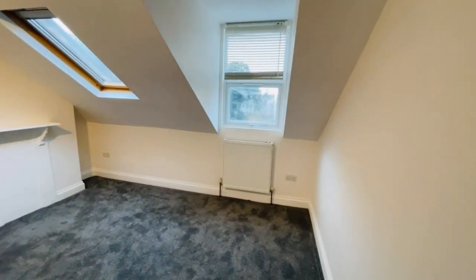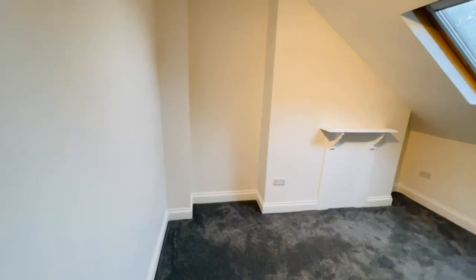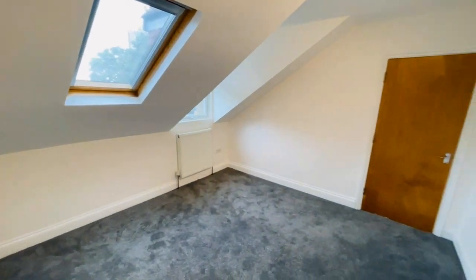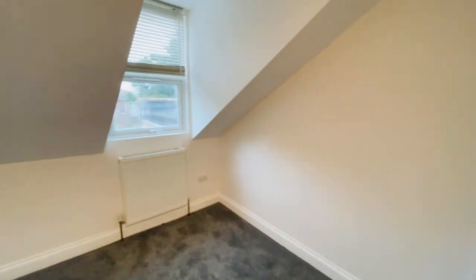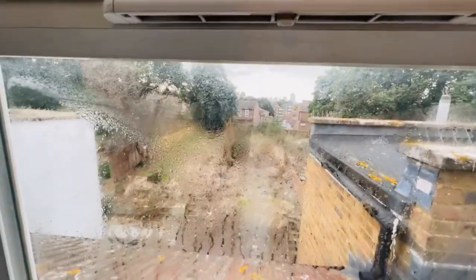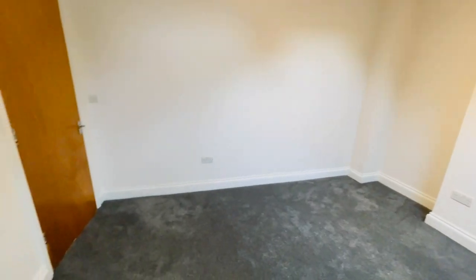And here is your bedroom. Window facing the rear. All new carpets throughout, freshly decorated. So lovely, lovely property.